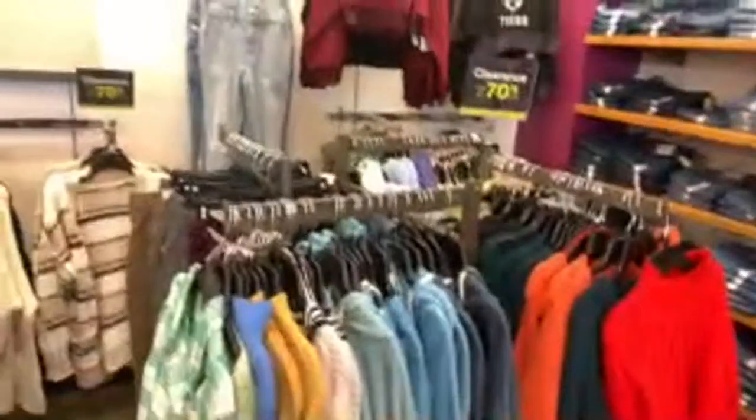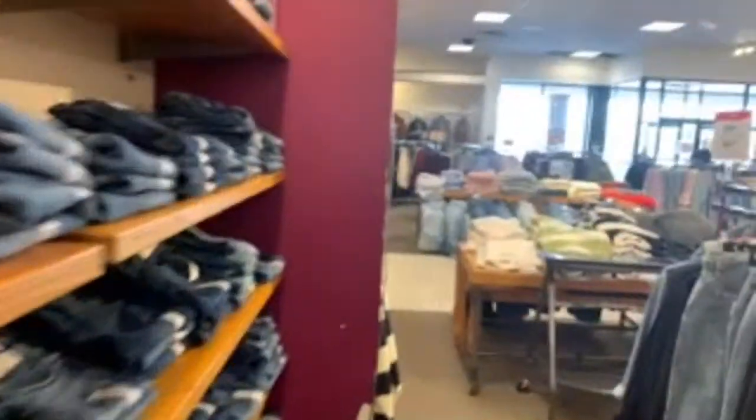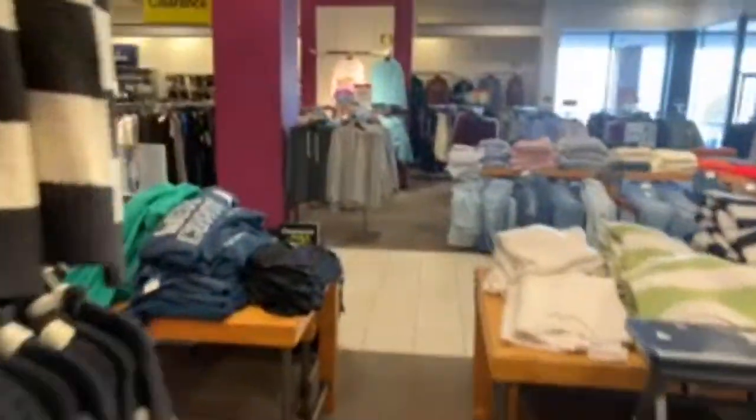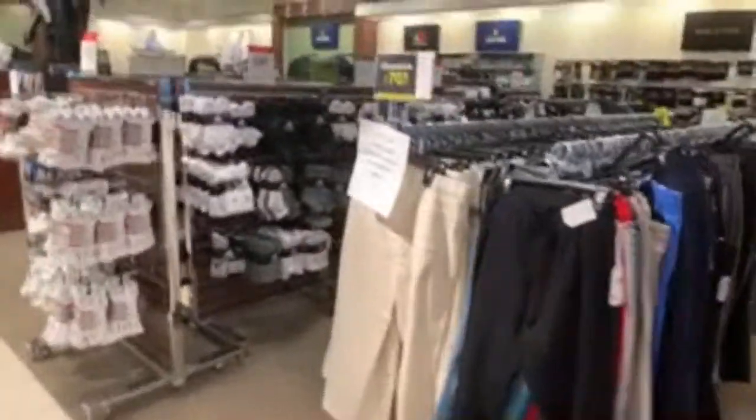There are clearance signs everywhere, and I typically would shop this sale every year. I'm kind of late to the game this year. Okay, we've made it to the area with the sign again — 70% off pink and purple ticket.